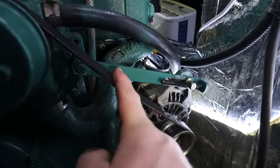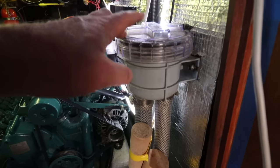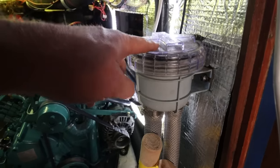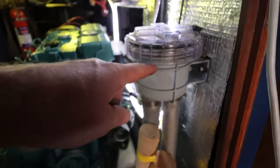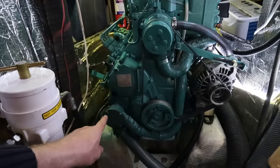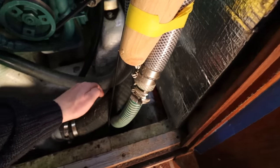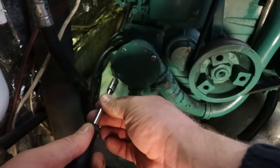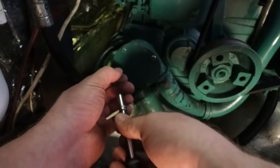Here we have the strainer for our raw water intake. I check this every time we start the engine - basically whenever we go anywhere - I just make sure it's not clogged up with any rubbish. The water is pulled up through here by the raw water pump. I'm going to take the face of this pump off and hopefully the impeller is in one piece. The first thing I'm going to do is turn off the raw water seacock, and I want to be careful not to lose any of these fixings down the bilge - that would be a bad day.